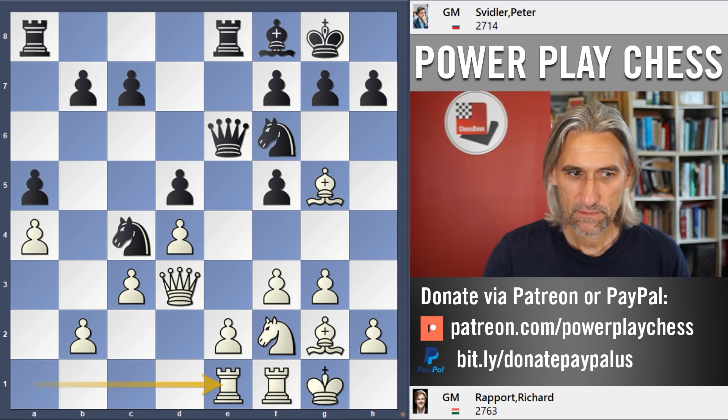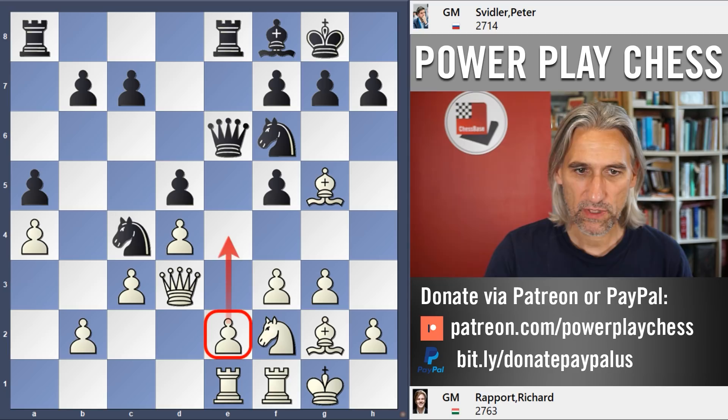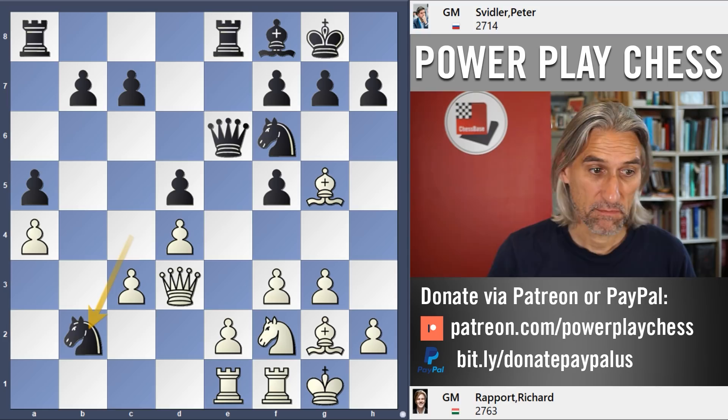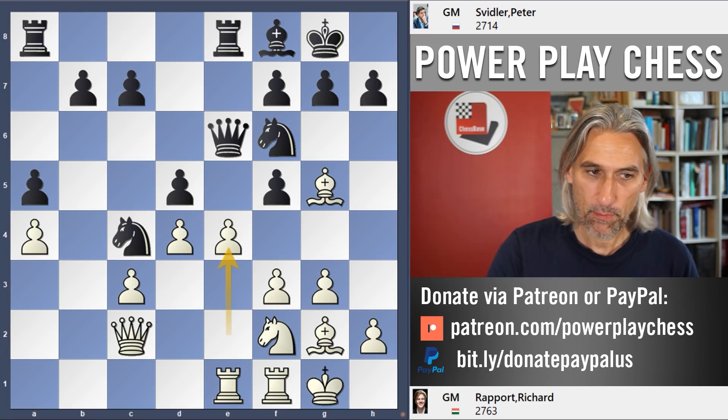But Rapport had clearly anticipated this position and played rook e1, defending the pawn and further supporting the advanced e4, just allowing this pawn to be taken. By the way, if in this position black blockades with knight e3, then that pawn can be taken — still a slightly unclear position, but obviously taking that pawn is nice for white. So rook e1 was played, and Svidler decided fine — he takes a pawn and the knight comes back to a really nice square that can't be pushed away. But for that pawn, Rapport has managed to get in e4.